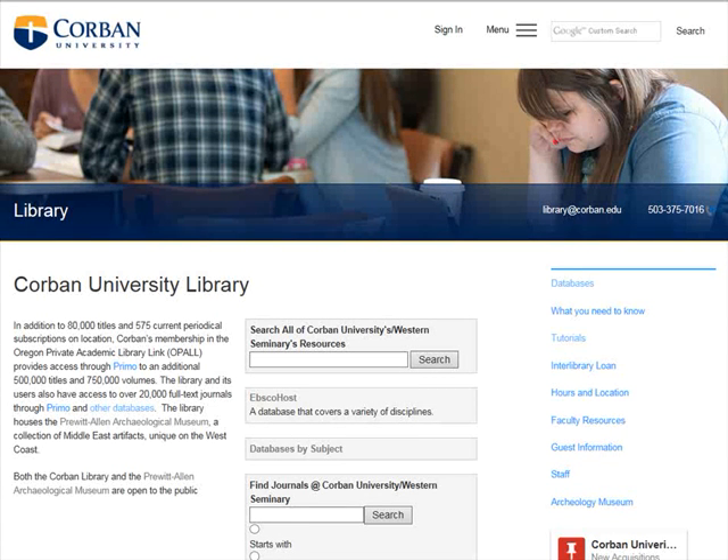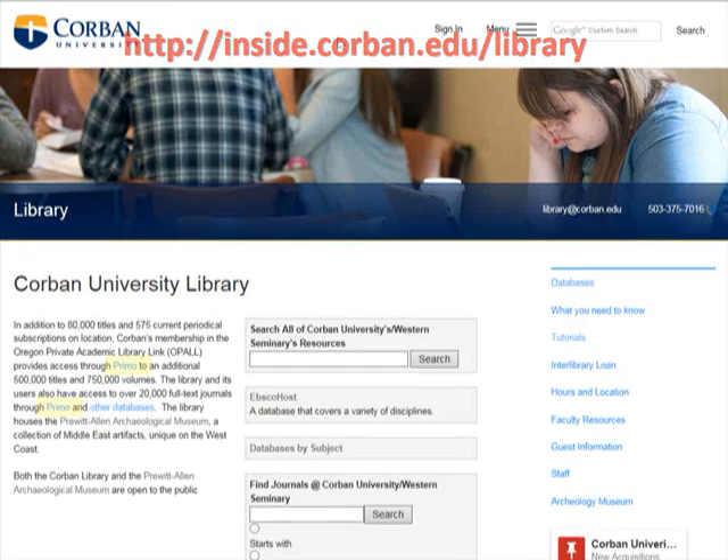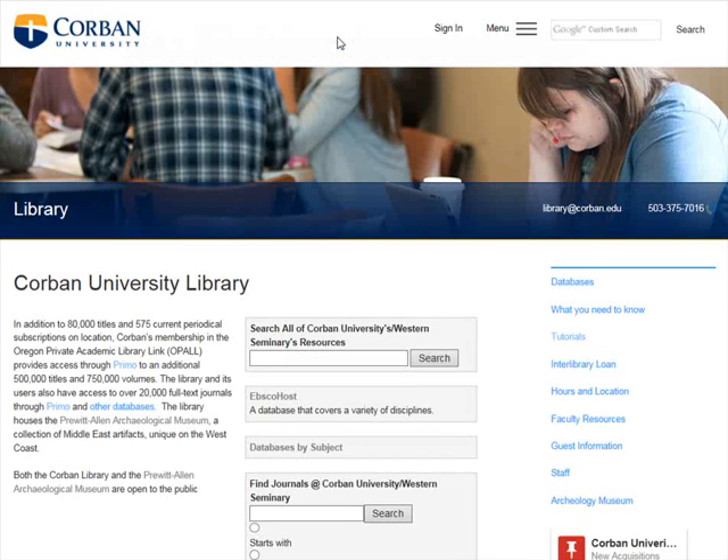This is a brief tutorial on how to renew books or other items that have been checked out at Corbin University Library. First, you must access Primo, which is also known as Corbin Search. To do so, go to the library's webpage and click on the links to Primo. Primo is Corbin's one-stop shop for resources.